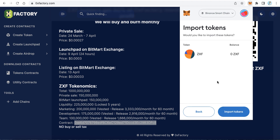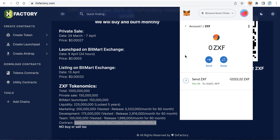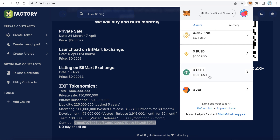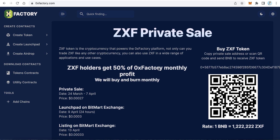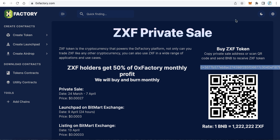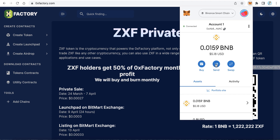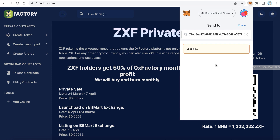Click 'Add' to import the tokens. Now we have already added the 0x Factory token to our MetaMask. To buy, copy the pre-sale address, go back to MetaMask, and click 'Send'. You must send only BNB — do not send USDT, BUSD, or any other token, only BNB.